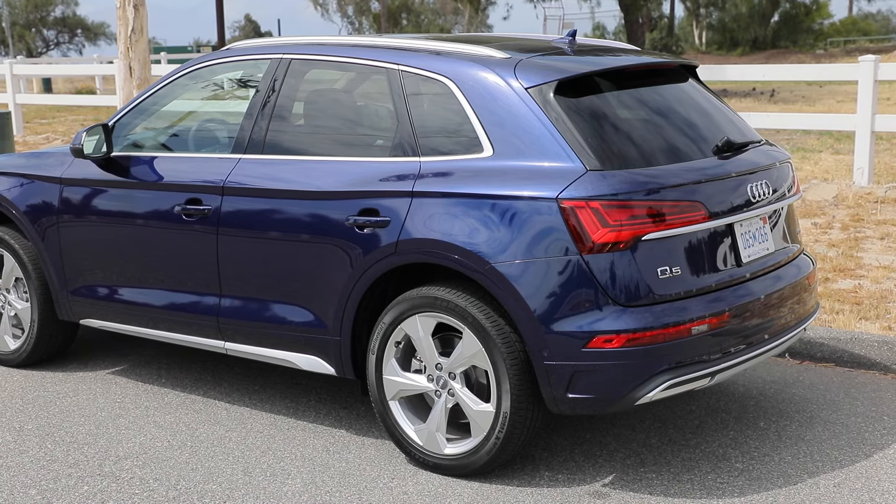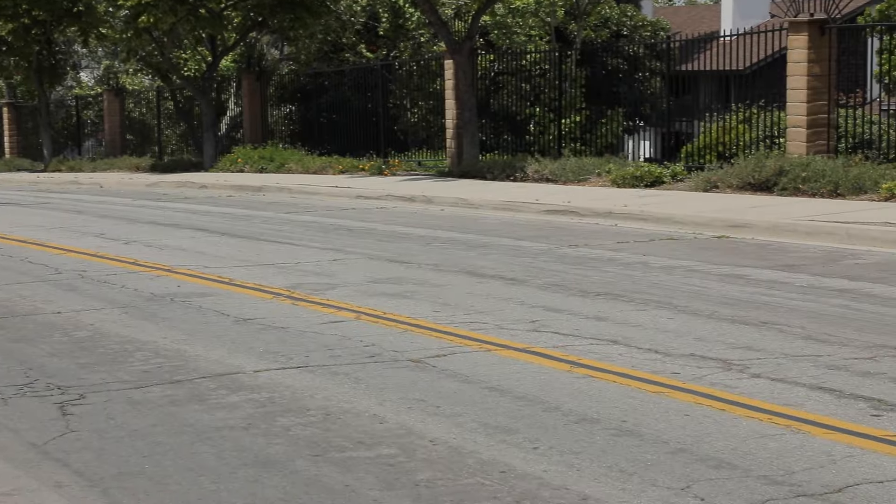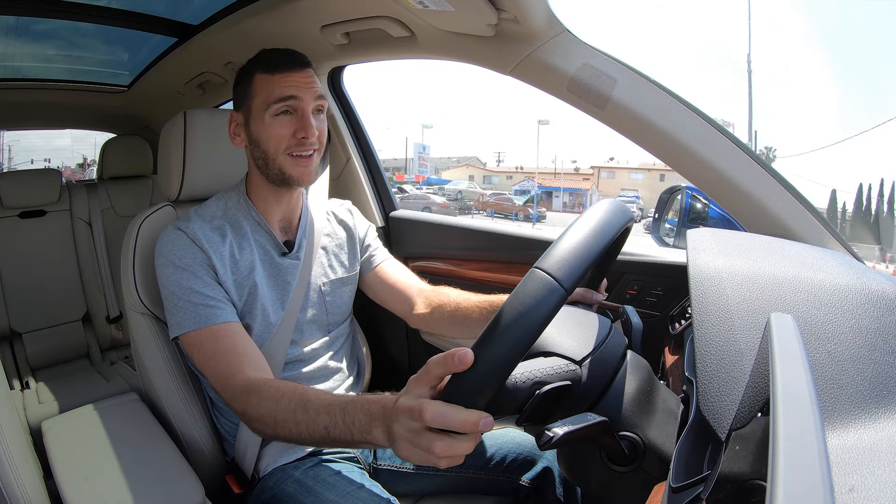Getting back to our original premise — what is the flavor of Audi communicated through this Q5? I think it's edgy, I think it's begging for a second look, and I think it deserves it. If you want to learn more about the vehicles mentioned here, click the link in the description below or go to autobytel.com. Thanks so much for watching — see you next time.